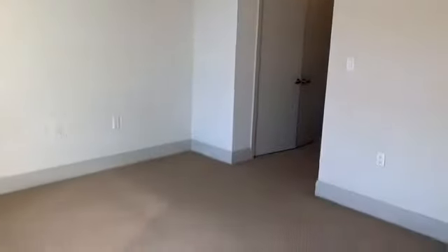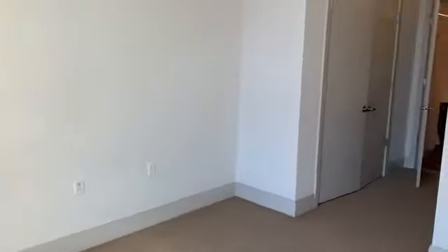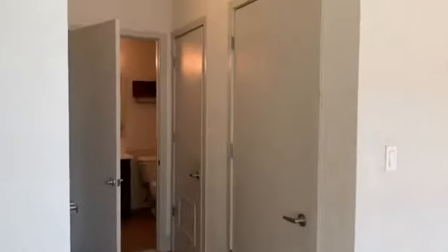The bedroom itself could fit a king size bed and also gets a great amount of light. It has two closets, which I'll show you, as well as in-unit laundry and a connection to the bathroom.